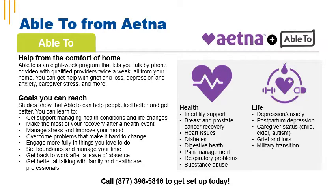ABLE2 from Aetna is an eight-week program that lets you talk by phone or video with a qualified provider twice a week, all from the comfort of your home. You can get help with grief and loss, depression and anxiety, caregiver stress, and more. Call 877-398-5816 to get set up today.